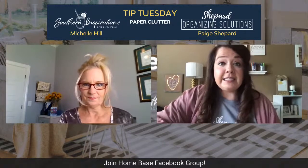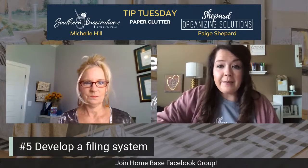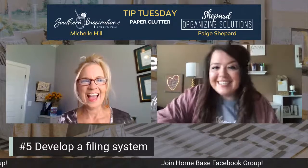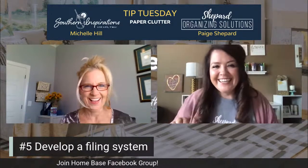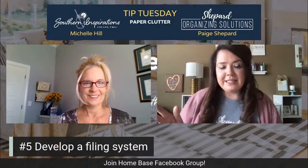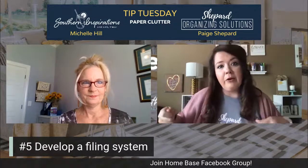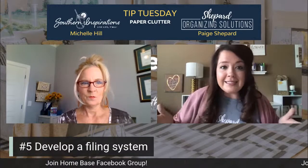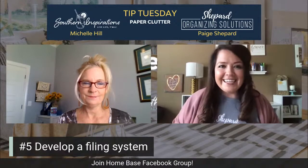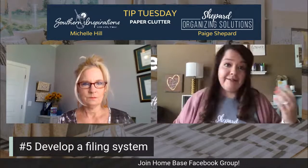The last tip is to develop a filing system that works for you — develop a filing system for things you need to keep. And here's the kicker: actually file things in the filing system. We all struggle with that. We're like, I'll get to it later, I'll just throw this on top of the filing cabinet. Then something more pressing comes up and it just doesn't happen. And then you need to find something and you can't because it's in a stack instead of a file folder.